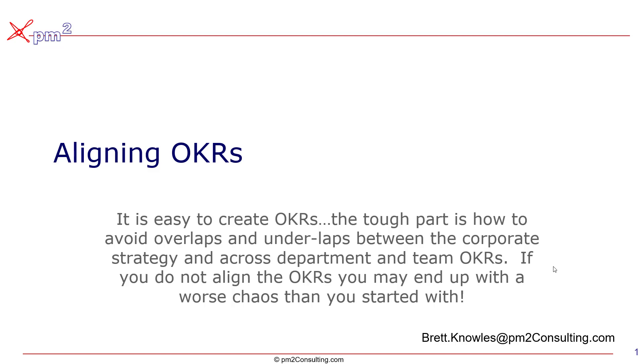Here's the thing: OKRs become this rat's nest of to-do lists on steroids if you're not careful. We need a way to organize our OKRs to make sure that they all are aligned to strategy and they cascade down correctly. Here's how we do it.